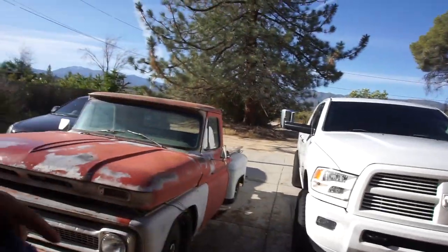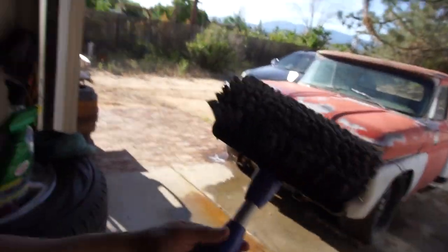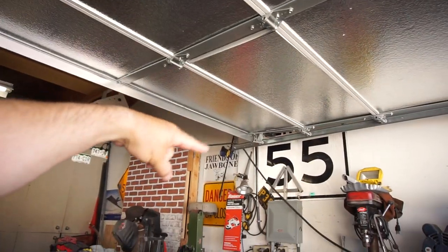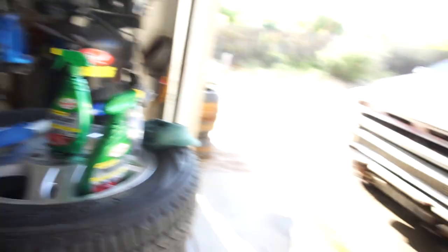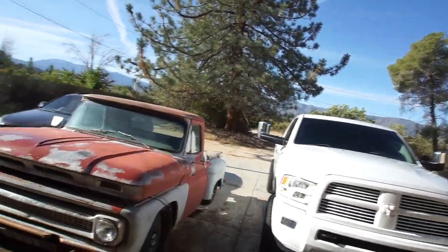Alright, first thing you buy when you buy a mega cab — obviously you're gonna want to wash it. Everybody washes their cars and trucks first. Soap, water, sponge — whatever. But buy yourself an RV brush. This one extends. I forgot I had this for my toy hauler; it connects to a hose, though this one's so old it would probably break if I hooked it up.